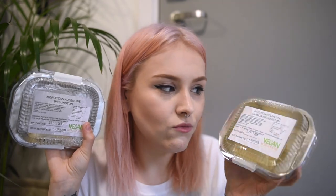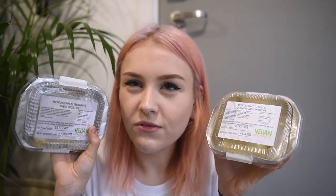I also got two of their wellingtons. I got the butternut, chilli and quinoa wellington, and then the Moroccan aubergine wellington. These you can keep frozen and then just bake from frozen. I'm really excited to try these — I love things like wellington and puff pastry. I think I'm more excited for the butternut chilli one because that sounds absolutely delicious. They do a few other options of these as well, especially for Easter with specials. These are just so easy to keep in the freezer.